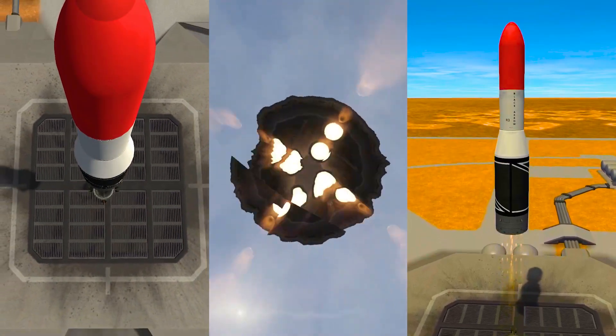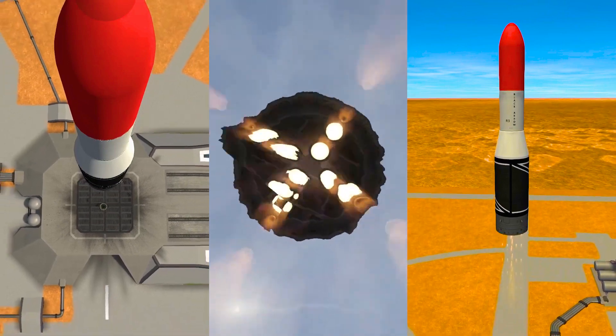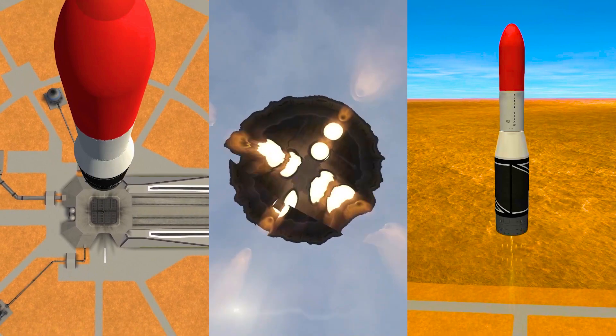On the 28th of October 1971, Black Arrow serial number R3 launched from the Woomera prohibited area in Australia on what should have been a groundbreaking flight but became historic because of, well, being the last.